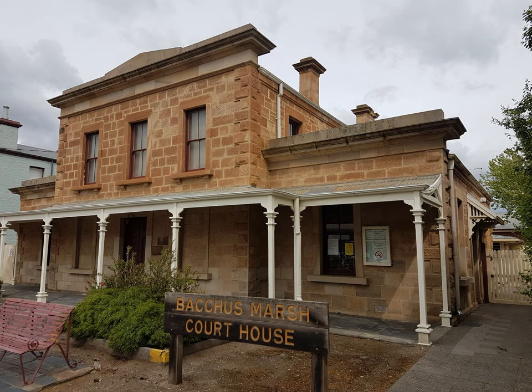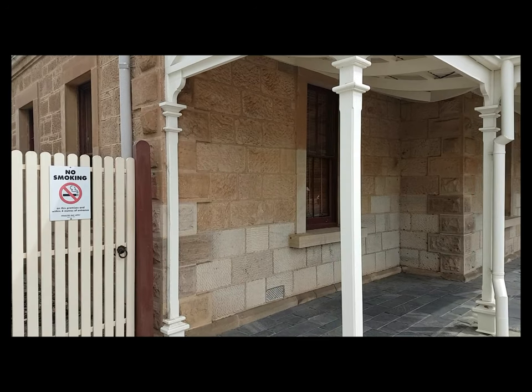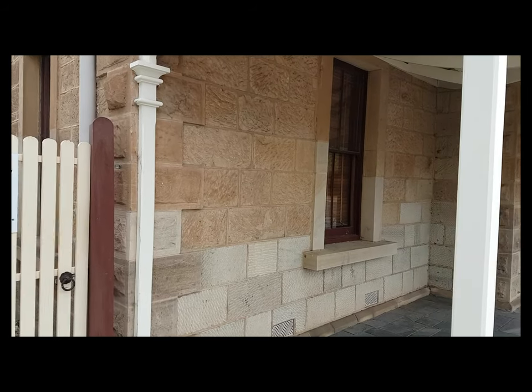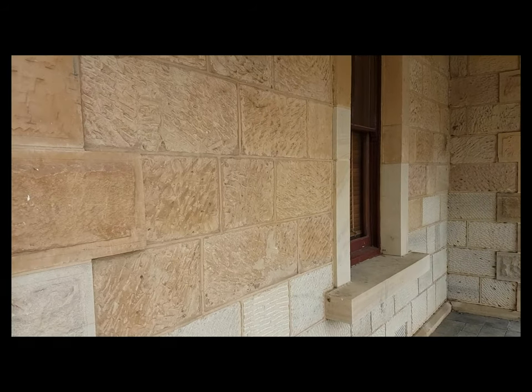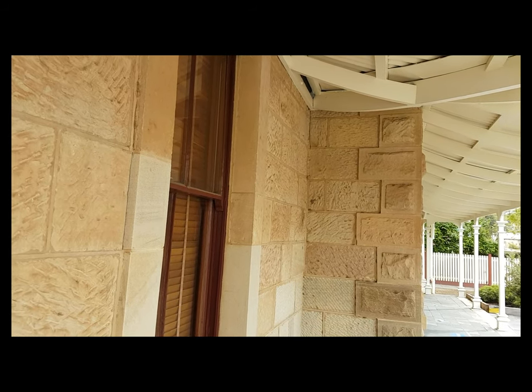Bacchus Marsh courthouse was built in 1858. The public works department used sandstone from Mattson's quarry on Bald Hill. This sandstone was formed from material deposited by giant continental glaciers about 280 million years ago. The sandstone was repaired in 1903 and the early 1970s. The older, slightly darker sandstone blocks are the original Bald Hill stones. Today the building is a magistrate's court but it has been used as a county court, crown land sales office, register for births and deaths, roads board office and shire office. When you walk down Main Street, look at the courthouse and remember its connection to the Great Ice Age.